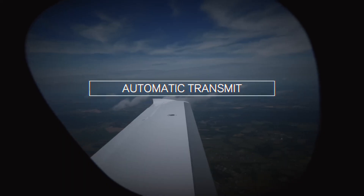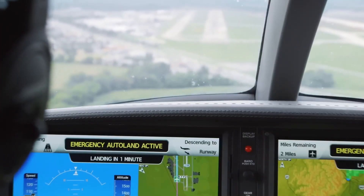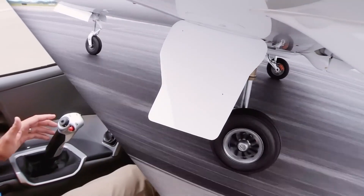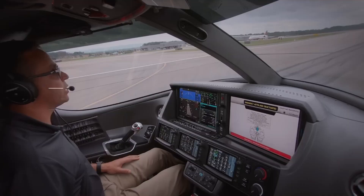The company also unveiled Safe Return, an autopilot technology designed to automatically land light jet aircraft like the Cirrus Vision SF-50. They assert that the integration of CAPS and Safe Return creates a new benchmark, offering pilots and passengers everywhere the highest level of safety, control, and comfort.